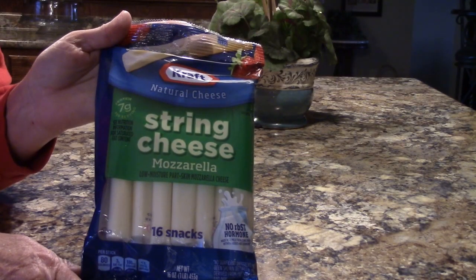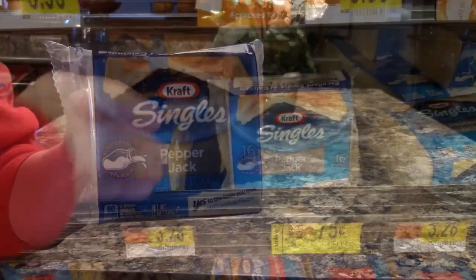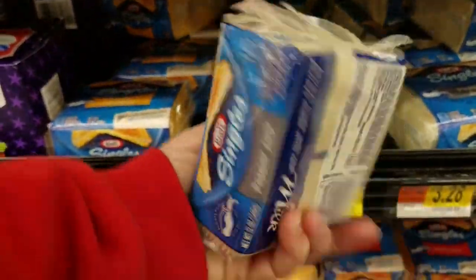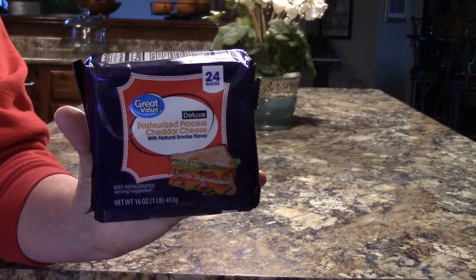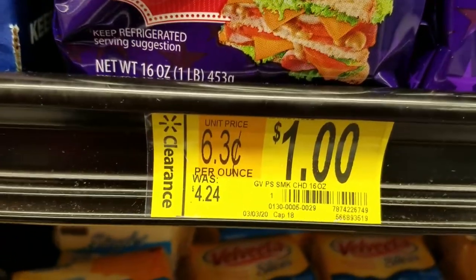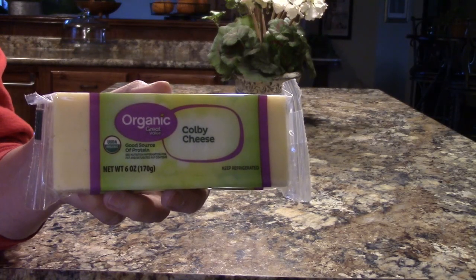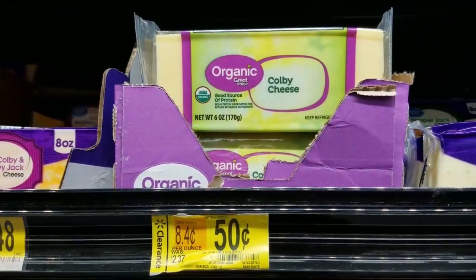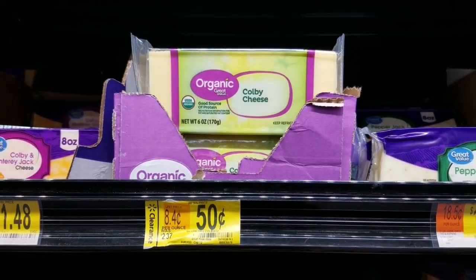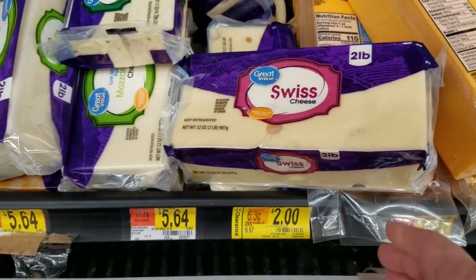Mozzarella string cheese, regularly $4.98, was $1.25. Pepper Jack cheese slices, regularly $3.28, was also $0.75. Great value cheese slices — I can't wait to try this, it's smoke flavored — regularly $4.24, now just $1.00. Heritage cheese slices was $0.99, now $0.50. We tried this cheese and it's really good. Organic Colby cheese, regularly $2.37, was $0.50. This two pound chunk of Swiss cheese was $6.97, now $2.00 even.